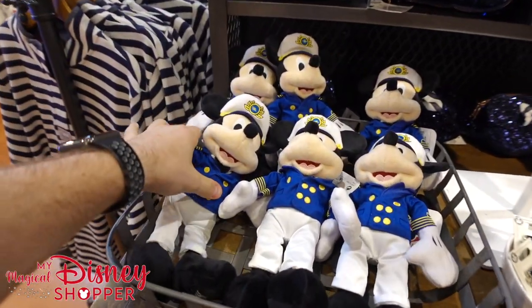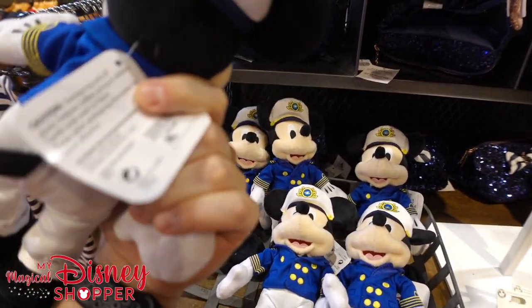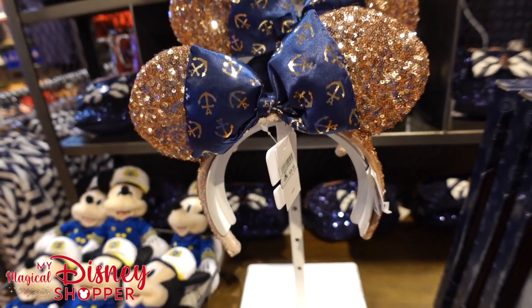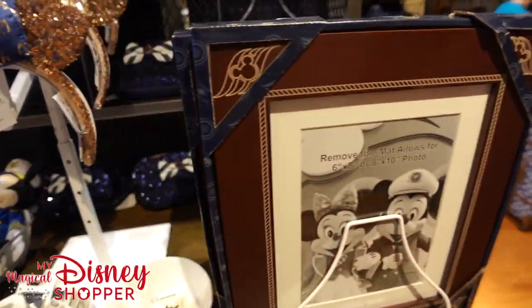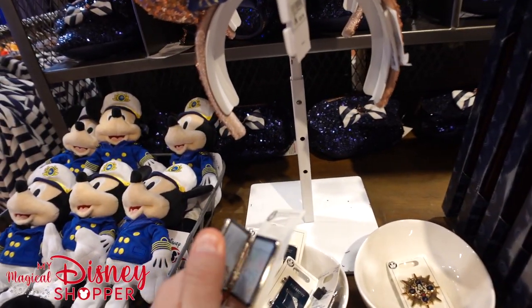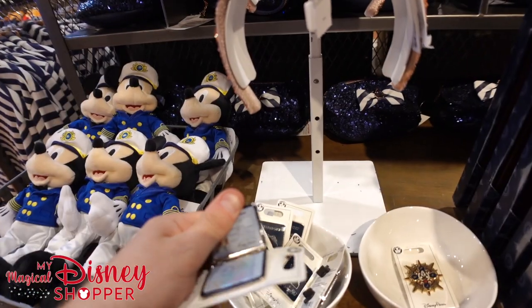We've got Captain Mickey here — look at this awesome little plush, he's super cool — he goes for $19.99. We've got Disney Cruise Line ears, these go for $29.99 — look how beautiful those are. Check out this awesome frame here. Lots of really cool frames to remember your cruise. And we've got this awesome little passport booklet — it's got Mickey on the inside with passport stamps.